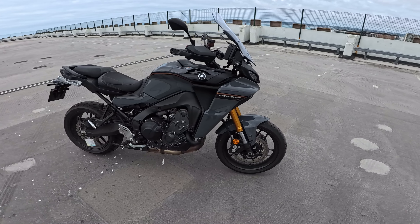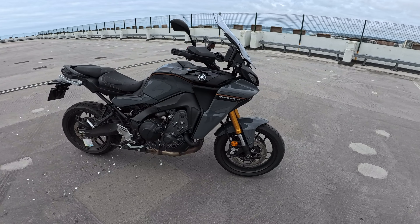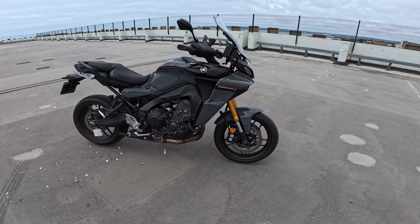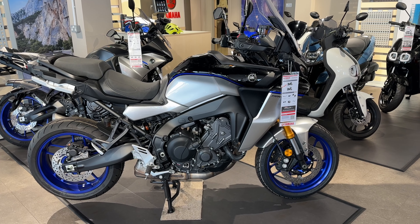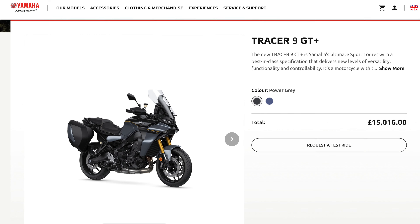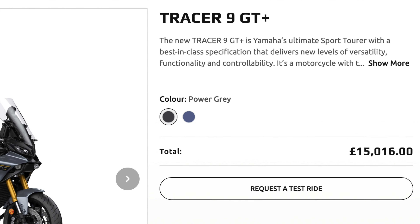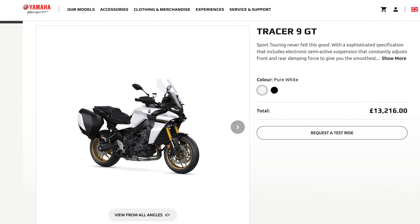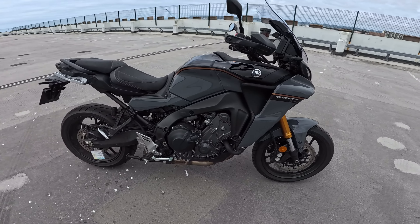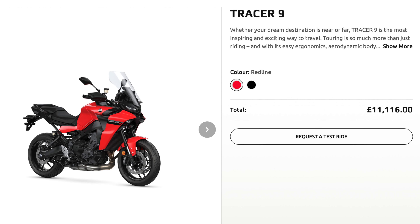Welcome back, folks. So here we are then — this is Yamaha's Tracer 9 GT Plus, in what they call Power Gray. It comes in two flavours: this one, the Power Gray, and the Icon Performance. The Plus model is going to set you back something in the region of £15,016. The GT comes in at £13,216, and then the base model comes in at £11,116.